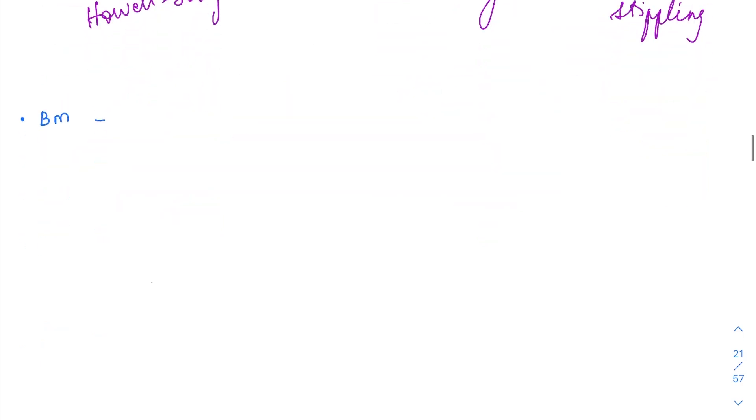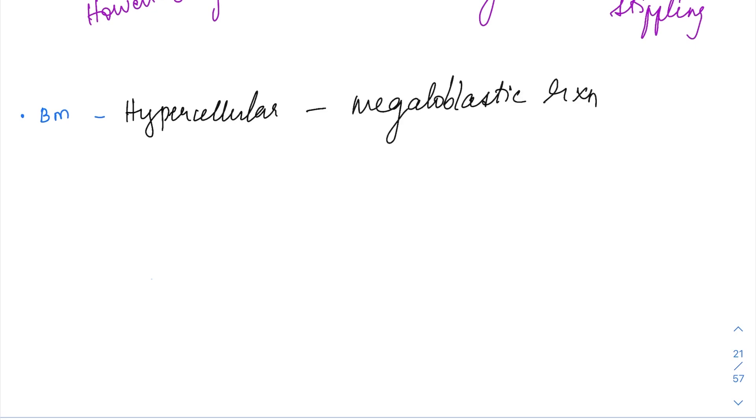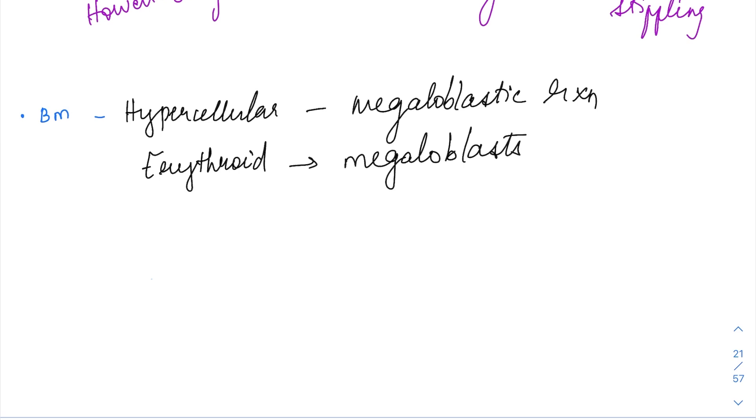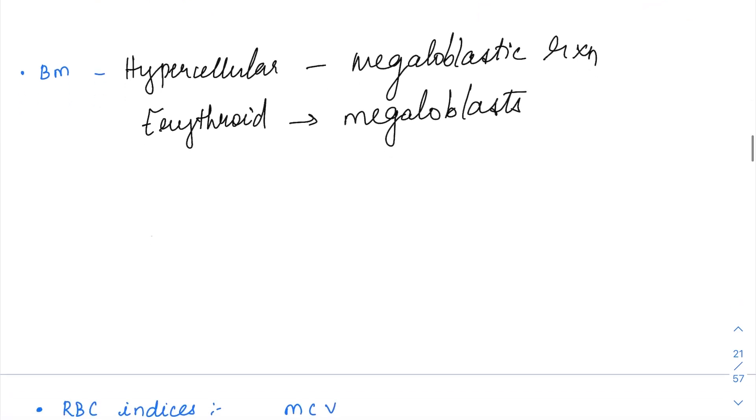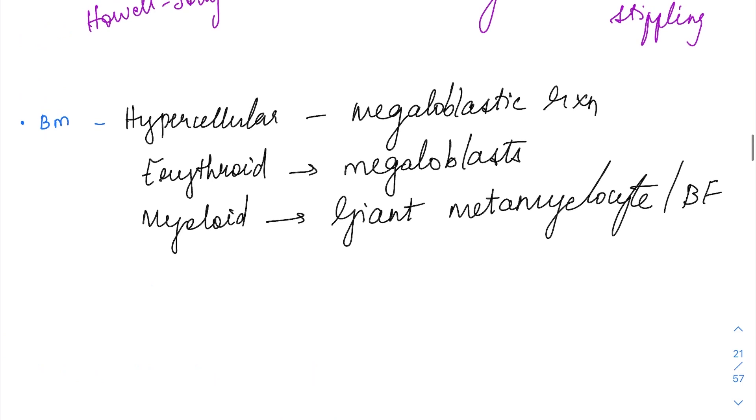In the bone marrow, it is going to be hypercellular with a megaloblastic reaction. Micronormoblastic reaction is seen in IDA, and megaloblastic reaction is seen in megaloblastic anemia. The erythroid precursors are going to have a megaloblastic appearance — they form megaloblasts, which are quite big. In the myeloid series, they form giant metamyelocytes and band forms, which are also quite large.